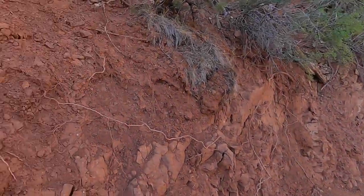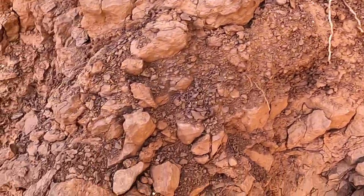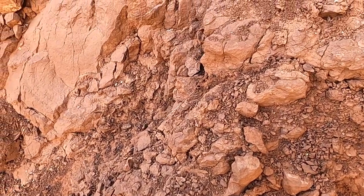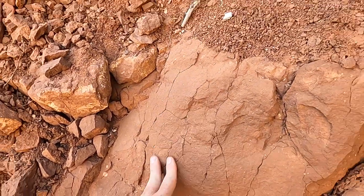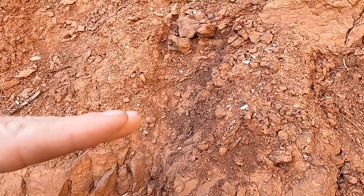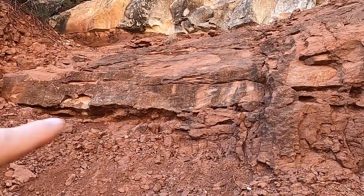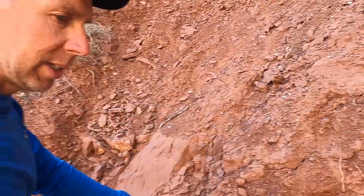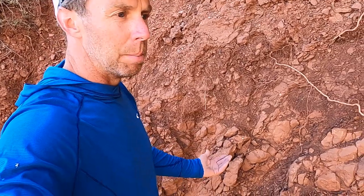The only particles they could really carry were mud-sized particles. So when you feel the Hermit Shale, you'll feel that it's kind of smooth to the touch, indicative of the fine-grained nature of the material. It's not the best shale — shale typically is mud-sized particles that breaks into flat layers, and you can see some of the layering. But the Hermit Shale in many places tends to be kind of blocky.